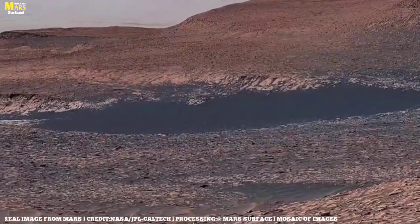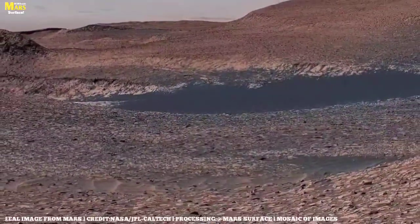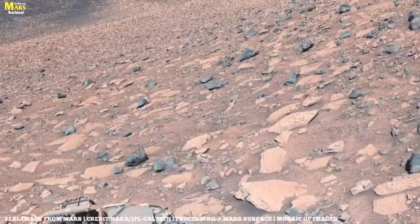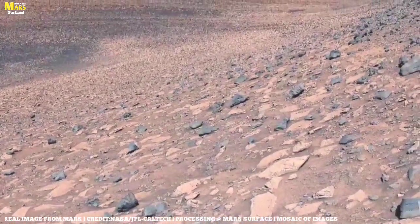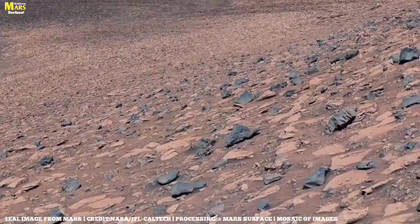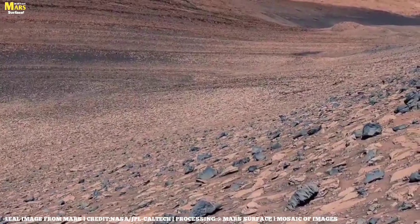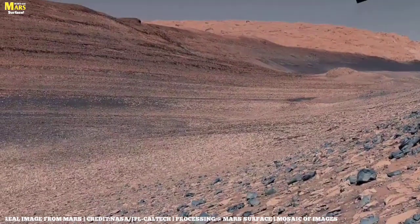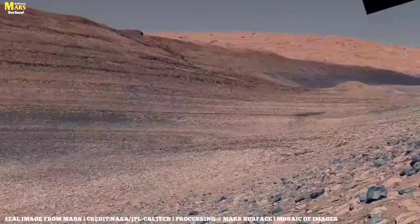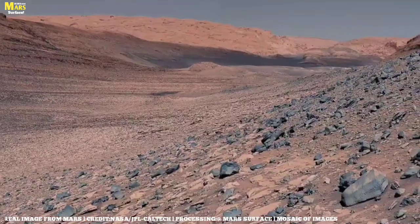Mars is a cold and unforgiving world. During the day, temperatures can hover around negative 20 to negative 30 degrees Celsius; at night, they can plunge to negative 100. Its atmosphere is incredibly thin — about 100 times thinner than Earth's — and composed mostly of carbon dioxide. And then there are the dust storms, some so massive they engulf the entire planet for months, plunging Mars into near darkness. Even the sky is different: during the day it appears butterscotch or pink, and at sunset it turns a strange blue — the exact opposite of Earth's skies.